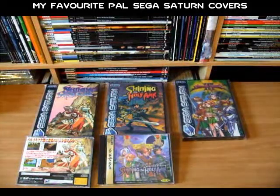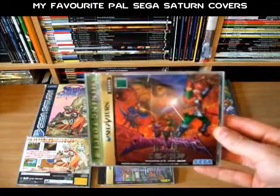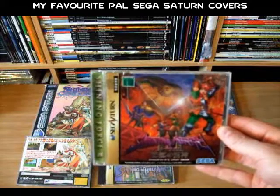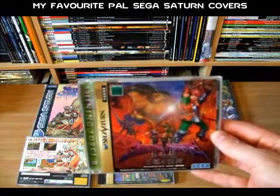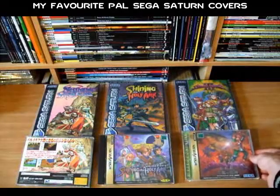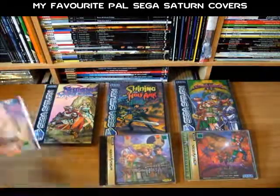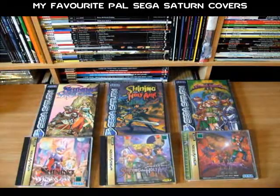Comparing Shining Force 3 to the Japanese release, the Japanese release is a good bit more detailed and more action oriented, but the PAL release is quite nice as well. So yeah, those are the Shining games that I've picked out.